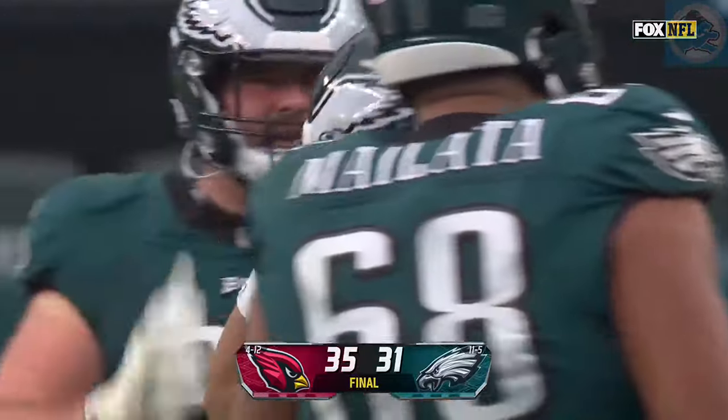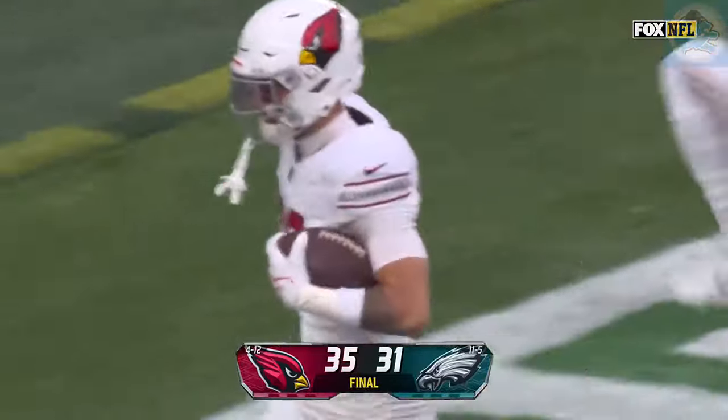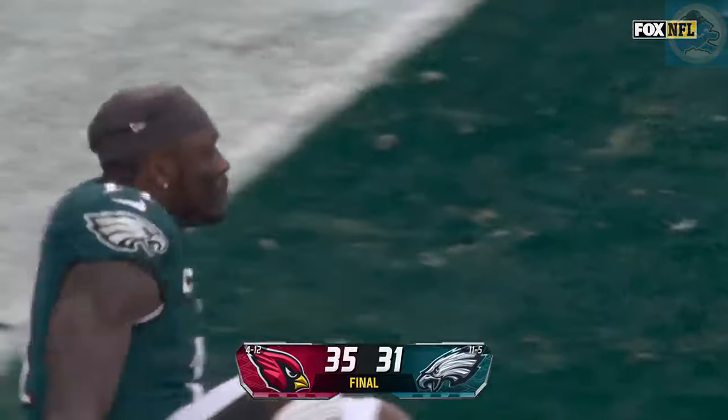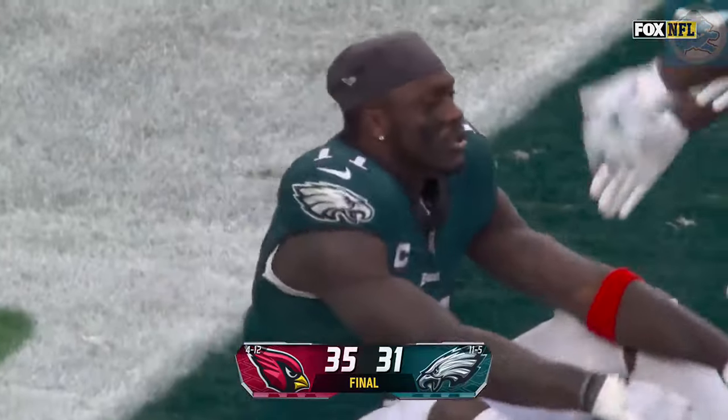The Cardinals come to Philadelphia and knock off the Eagles. Jonathan Gannon in his return to Philly pulls off a massive upset.